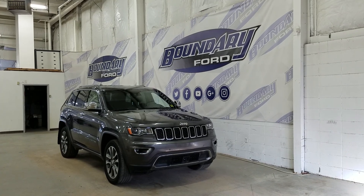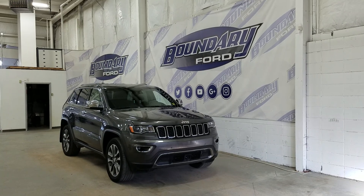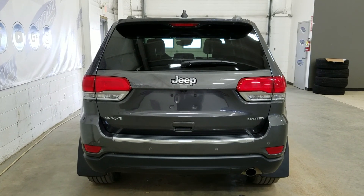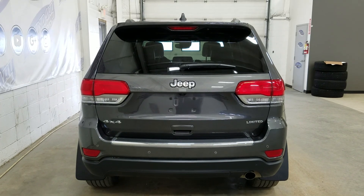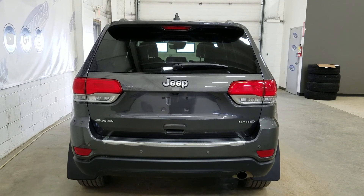At the rear we have privacy tinted windows and up top we have our roof rails. This Grand Cherokee also comes with remote start. At the rear we have reverse sensors paired to a backup camera as well as a power liftgate. At the rear window we have an embedded defroster with a wiper blade attached.